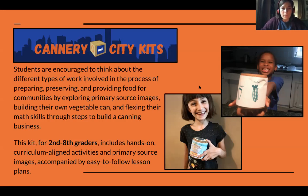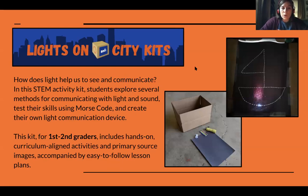The next kit is based on our Lights On program, which is a STEM activity where students explore how light helps us to see and communicate. We talk about different types of communication, primarily focusing on light and sound. Students then have a flashlight where they get to test their skills using Morse code, and they are tasked with creating a light communication device made from the box their activity kit came in — so every piece of the kit they receive is used in the project. This kit is primarily for 1st graders but works for 2nd graders as well, and it's connected directly to a unit in the Next Generation Science curriculum.